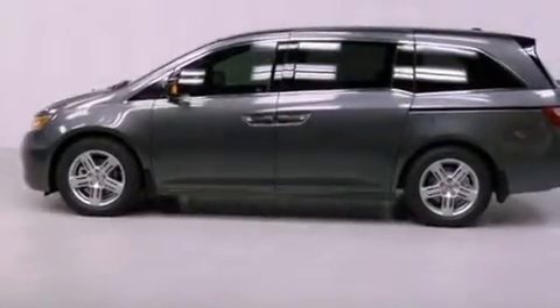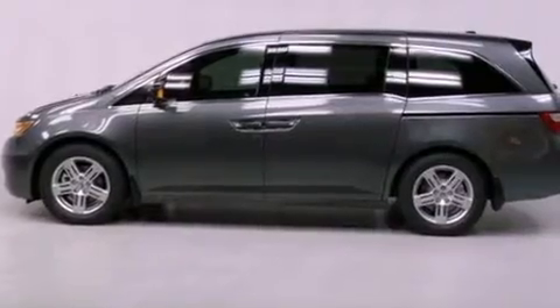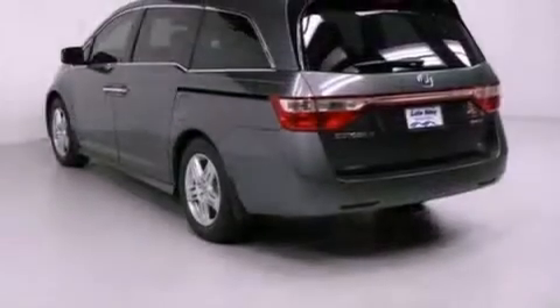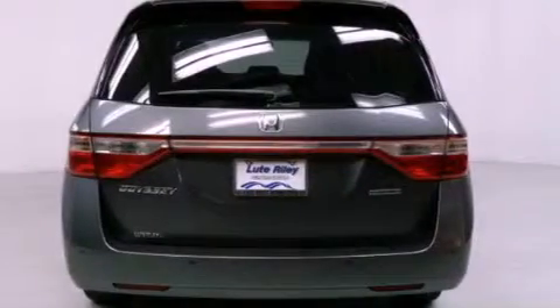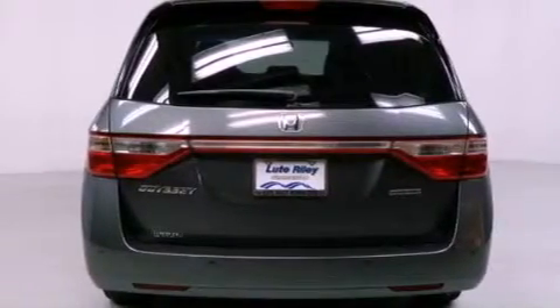Features include a navigation system, a rear view camera, cruise control, a CD player, a leather-wrapped shift knob, a passenger side vanity mirror, a security system, and traction control.